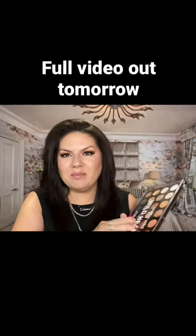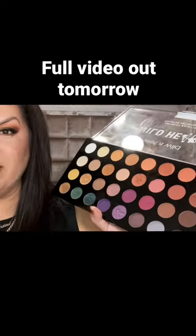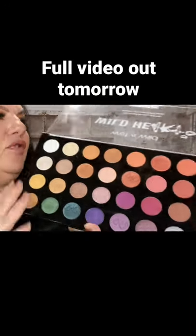This is their brand new palette that came out. I know I shouldn't have bought it because I probably have like a billion palettes in my drawer by now, but the colors just jumped out at me. This is on sale right now at Walgreens for $14.99. Look how many freaking colors.